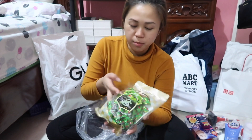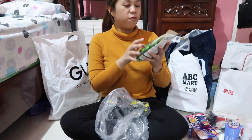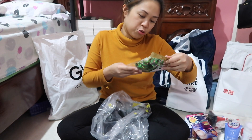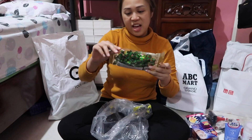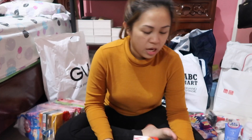So next would be the food items I bought. All of these I bought at Don Quixote since everything is there. First off would be this — tiramisu chocolate in matcha flavor. They said it's delicious, so I had to try it. It's like coated almonds where the coating is matcha.